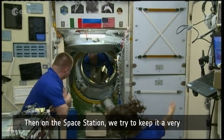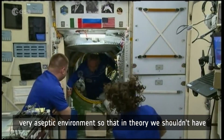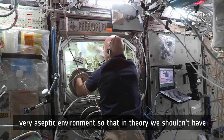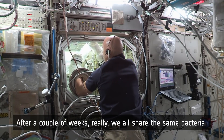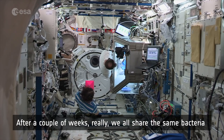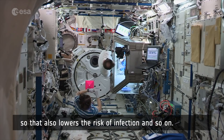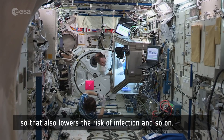On the space station, we try to keep it a very aseptic environment so that in theory we shouldn't have viral agents traveling around. And after a couple of weeks, we all share the same bacteria, which also lowers the risk of infections.